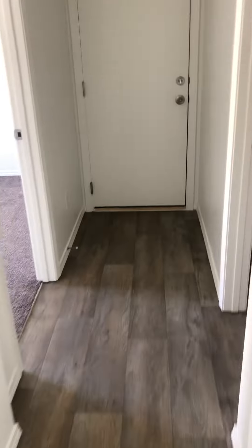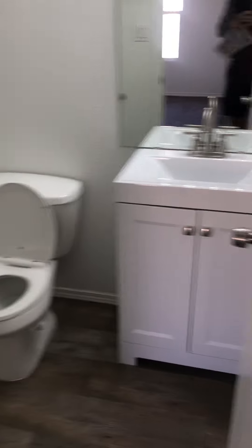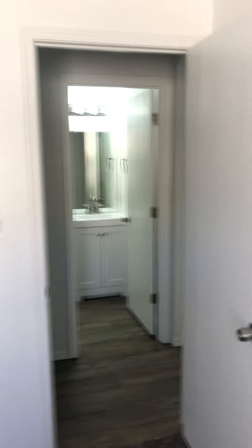Over to the hall bath — no issues here. Here's bedroom number two. The bedrooms are kind of small but it is a four bedroom. This house has been freshly painted as well, and the paint all looks good — looks like a professional job.